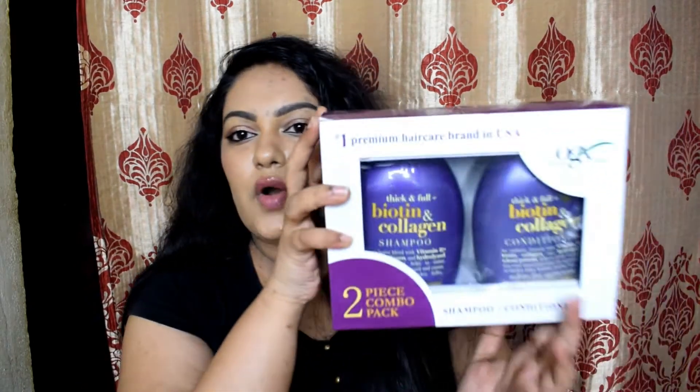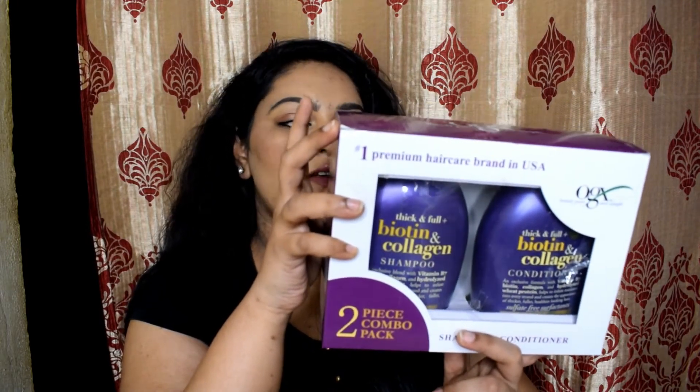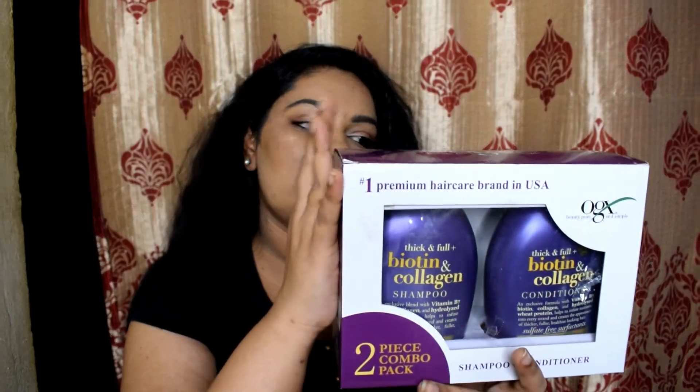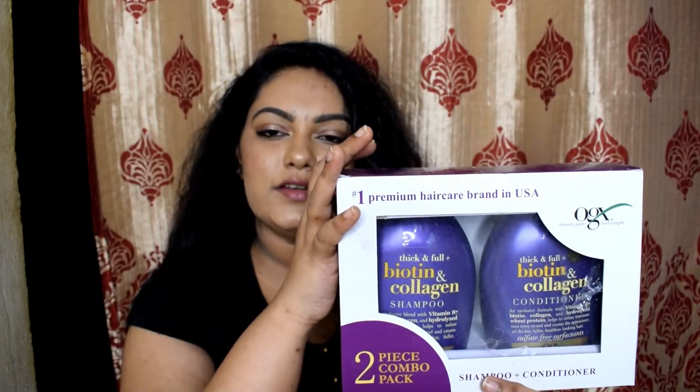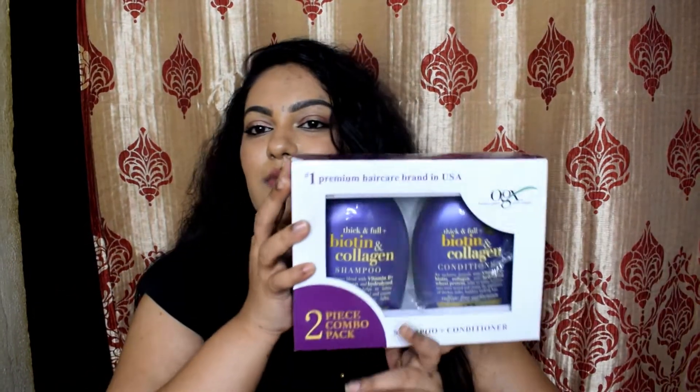The next hair product is my holy grail — the OGX Shampoo and Conditioner, but this time I bought them as a set. I got the OGX Thick and Full Biotin and Collagen range, which includes both a shampoo and a conditioner. The entire set retails for ₹1524 but I got it for ₹1295. Even ₹200 off is fine because OGX is hard to find at a big discount — I can't really live without this.